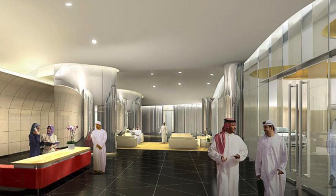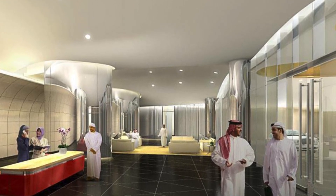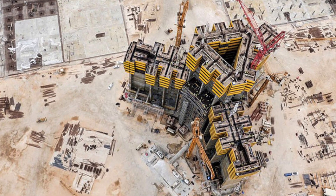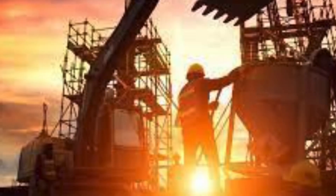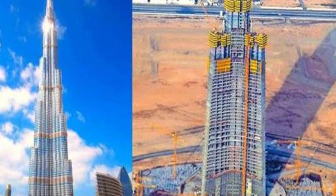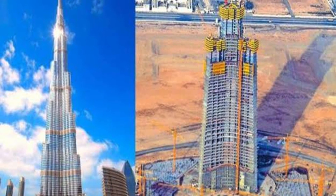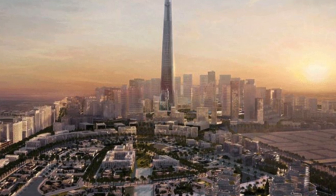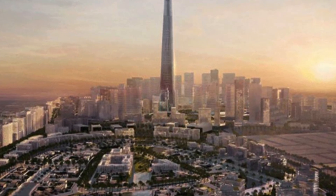Examples include smart building systems, green building materials and energy-efficient design. This towering structure is more than just a building — it symbolizes Saudi Arabia's Vision 2030, aiming to diversify the economy and reduce dependence on oil. The Zidha Tower is expected to boost tourism, create jobs and become a cultural icon.